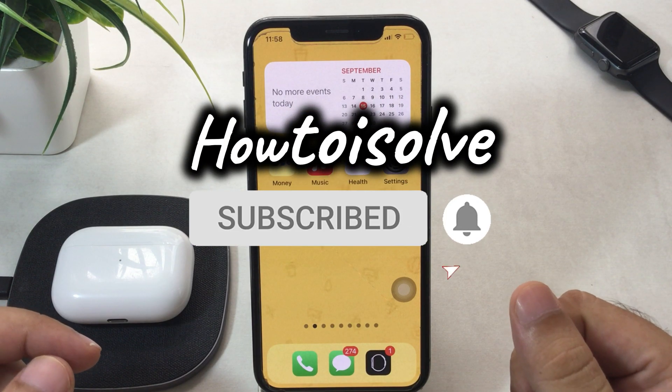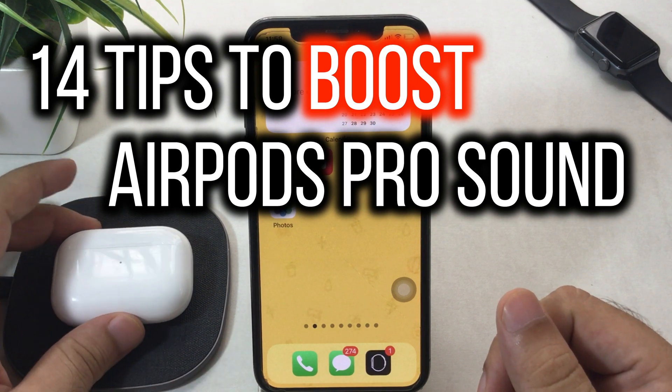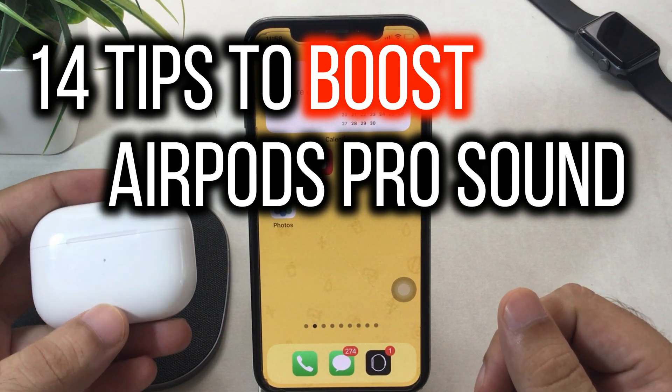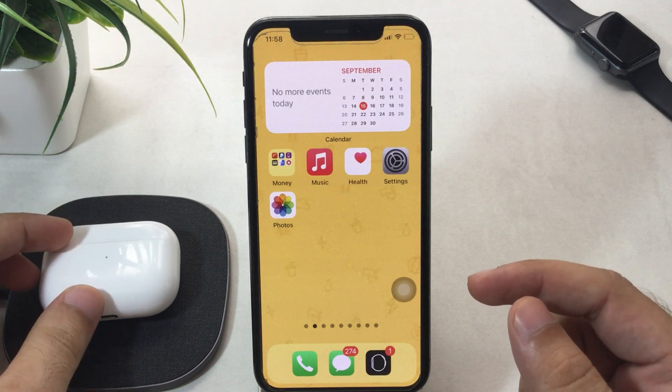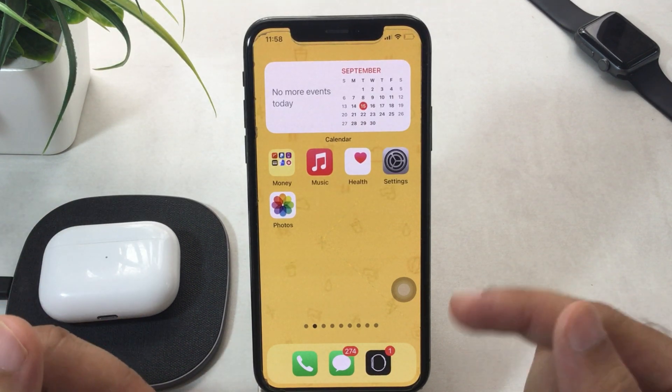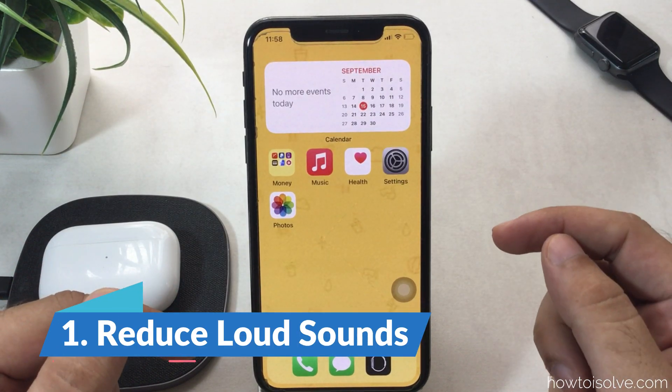What's up guys, here is Jeff from the How to Hustle YouTube channel. Here I'm going to show you the important settings and solutions for when your AirPods Pro is not much louder compared to previous audio quality. Let's get started — don't miss checking each setting one by one.